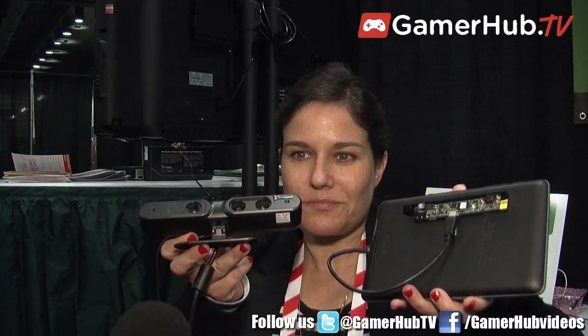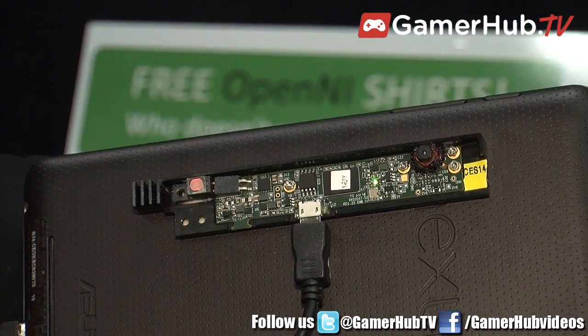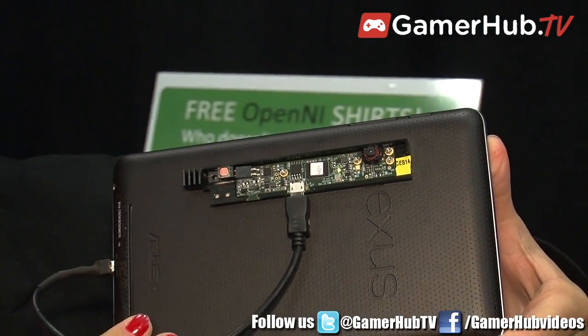It's the same technology that we have in the Kinect. We just introduced the next generation, which is this one. As you can see, the tiny difference between the two. This is first generation, this is second generation. As you can see, it can fit in any consumer device and any electronic device. It's an embedded module.